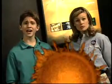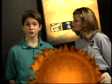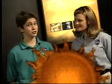What are sunspots? NASA Goddard's Dr. Eric Christian has some answers for us at the Naval Observatory.